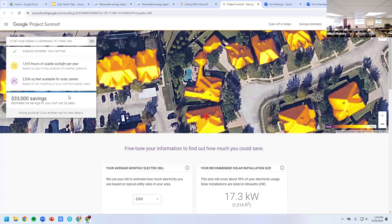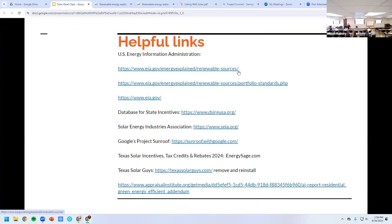For our property, it says we get 1,600 hours of usable sunlight per year, and there are 2,536 square feet available for solar panels — though that doesn't mean it's all going to be efficient, since south-facing is best. Texas Solar Guys will remove or reinstall your solar panels — I didn't check their costs but that's something we could research.